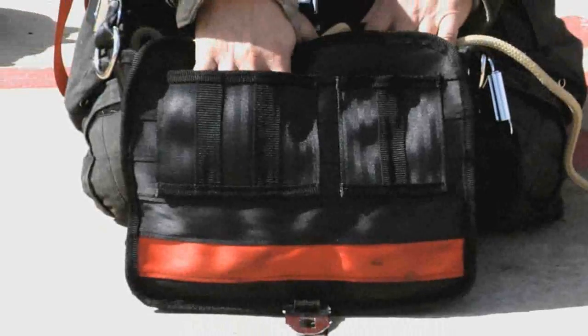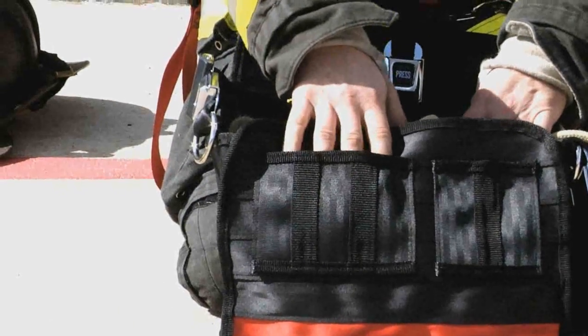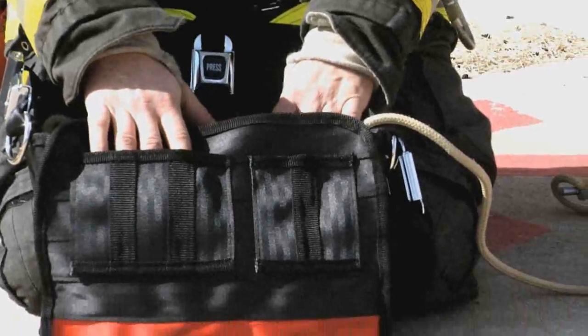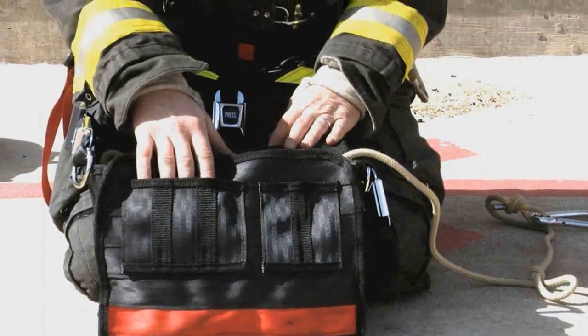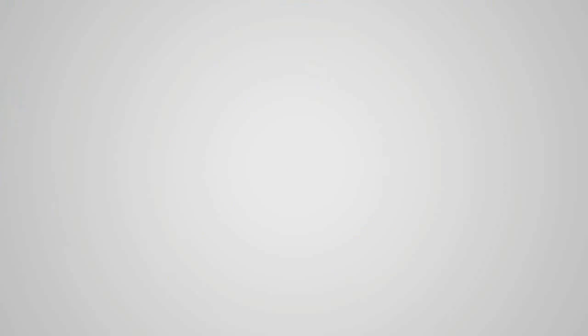It has a couple of small pouches where you can put a carabiner or other accessory items such as a strobe or LED to place at doorways when doing your search. Very, very durable, all metal construction on the buckles. It's compact and can be custom embroidered with your department or rig designation as well.